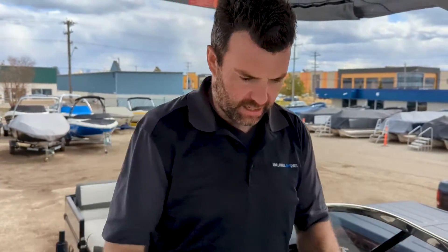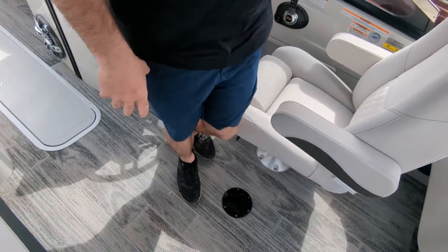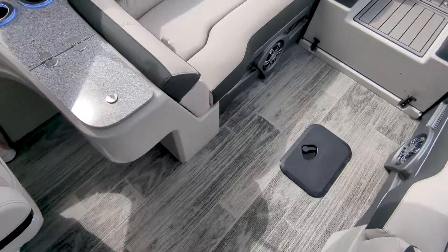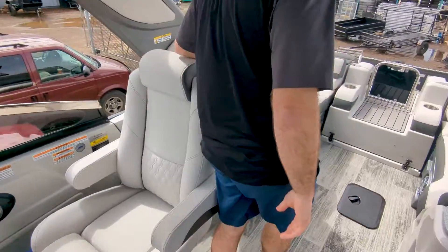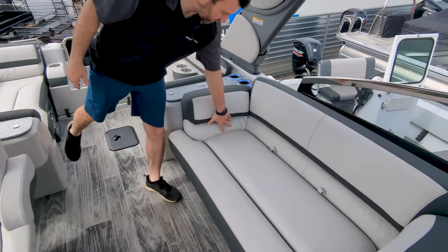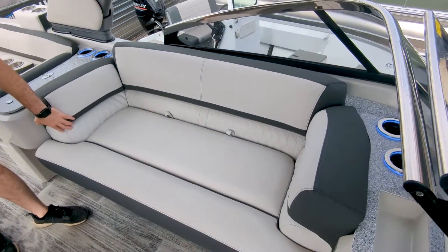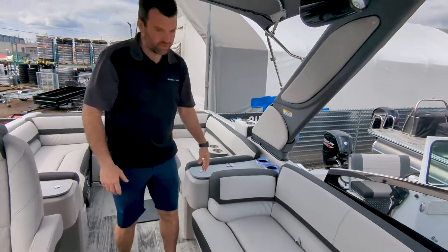Going through the cockpit, this is the boardwalk flooring. I don't see many boats coming in with boardwalk flooring, but it is super cool and trendy — I really like it. This is the silver interior with charcoal accents, very nice. They did some different piping and different features on the seat itself.